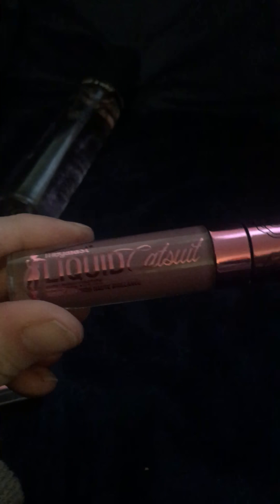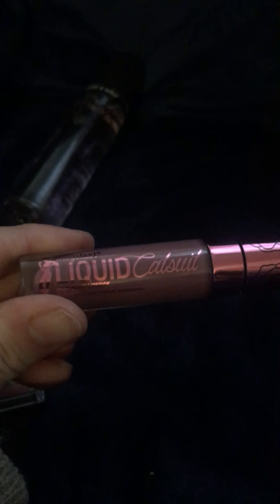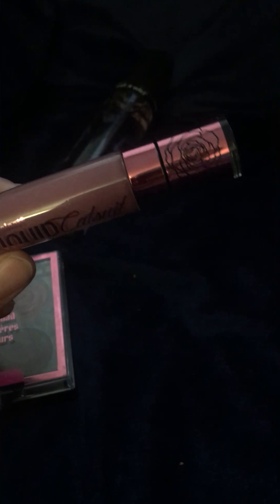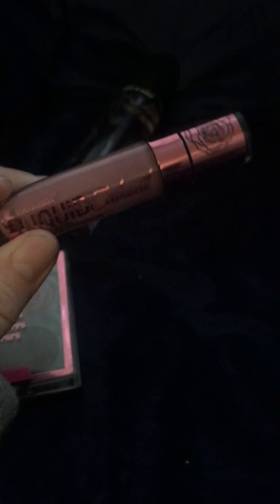And then, another thing from the Rebel Rose collection is the Liquid Catsuit High Shine Lipstick in Petal Poison. I really like the formula with this — it's pigmented. It's like a pigmented lip gloss. It's awesome. I feel like if you see these, definitely try them out. It's so worth it.